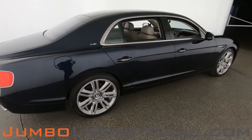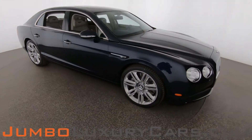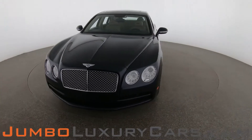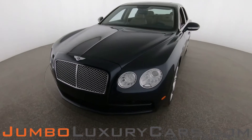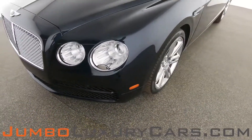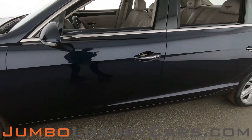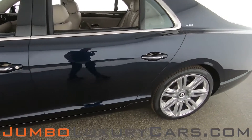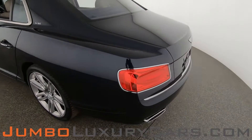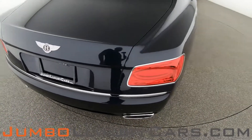Our goal here at Jumbo Luxury Cars is to give you the most transparent buying process. I'll be showing you a detailed video covering any scratches, dents, or damages the vehicle may have, along with the vehicle's options. Starting with the exterior — coming into the back section of the vehicle, it is absolutely clear of any scratches, dents, or damages.